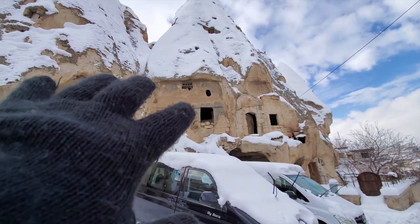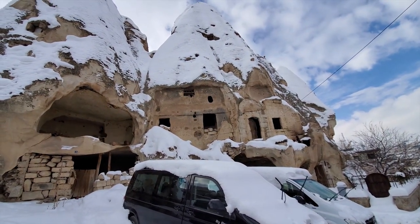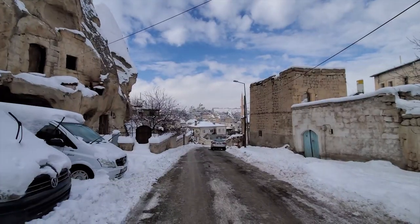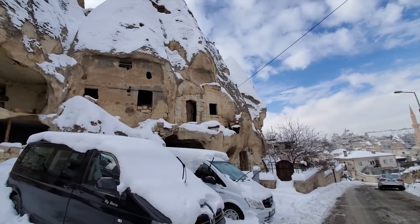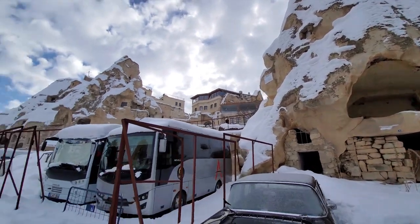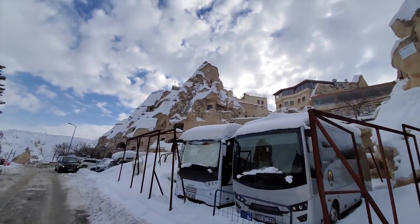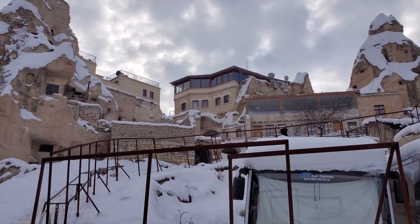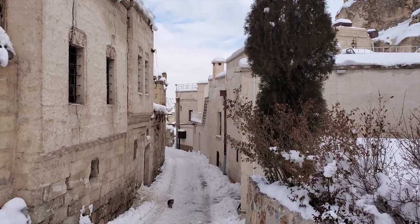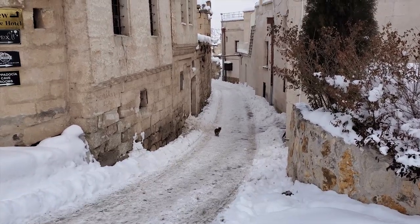Those pigeonholes — they used to train falcons, and the falcons would send messages from one home to another. They built hotels into them and you could actually spend a night. If you ever want to do that, look for cave hotels. They're everywhere in this village, and the village itself is actually beautiful if you want to just walk around.